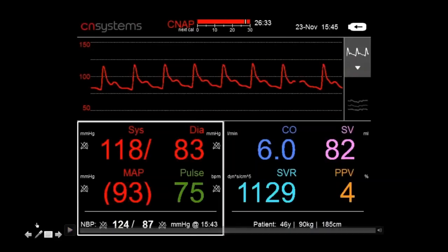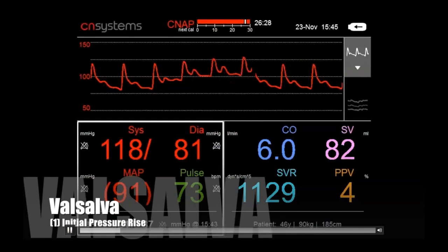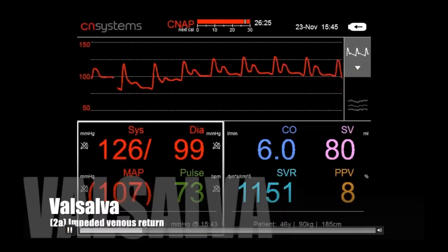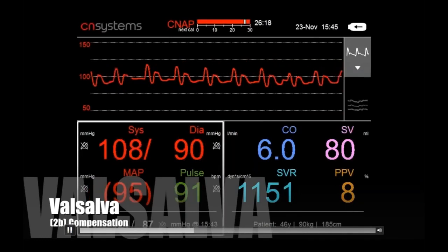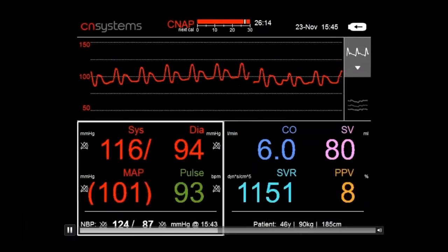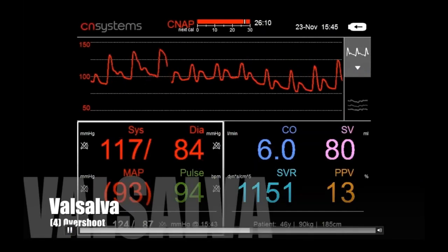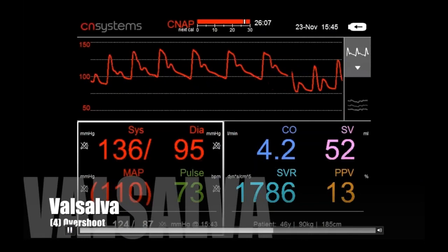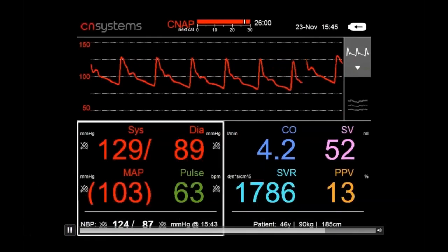Here is a live example on the CNAP. The subject takes a deep breath — pressure increases in Phase 1. Then Phase 2A: impedance of venous return, blood pressure goes down. Phase 2B compensation: pulse rate increases, vasoconstriction. Then when the pressure is gone, first a drop in pressure followed by a nice overshoot phase from blood returning to the heart. CNAP is able to track these changes beat by beat with a high-fidelity blood pressure waveform.